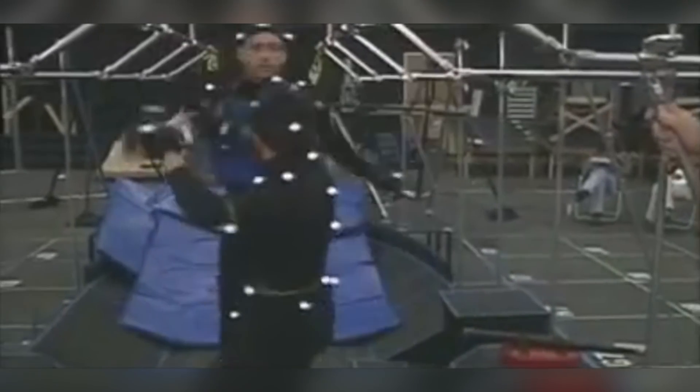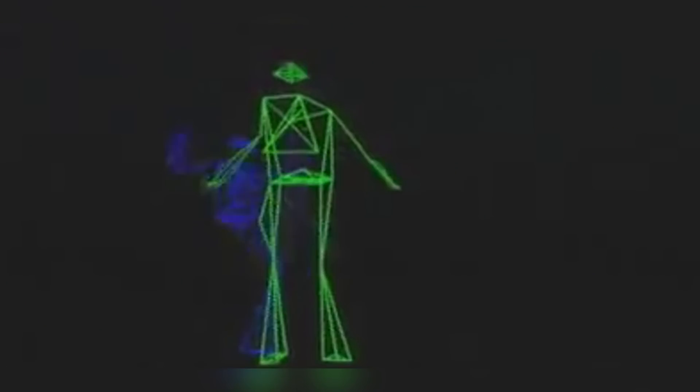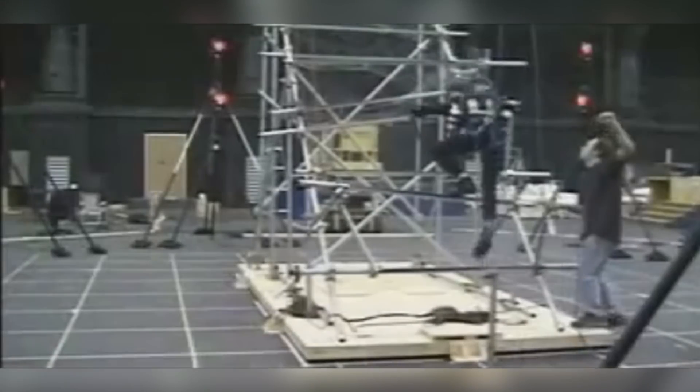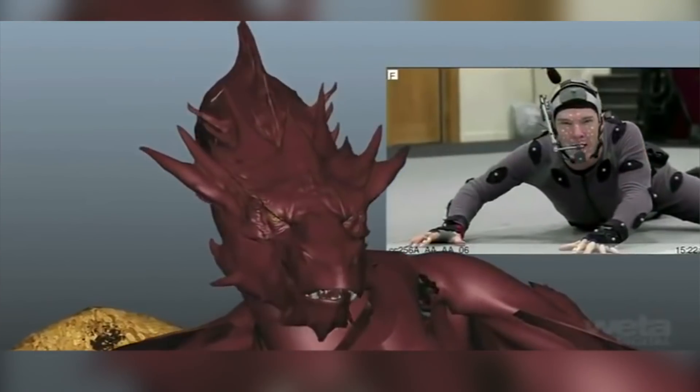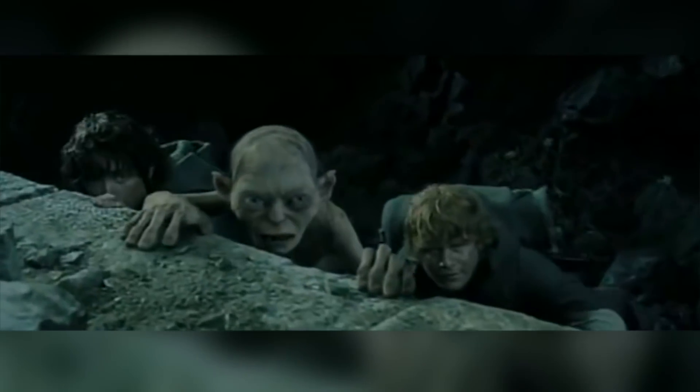The film didn't do very well at the box office — many claimed this was because its realistically human movements coupled with its not-quite-human aesthetic gave it a creepy feeling that viewers couldn't empathize with. The film may be to blame for the demise of Square Pictures, but Square Pictures did manage to pave the way for the future, providing motion capture as a valid solution and a valuable tool.